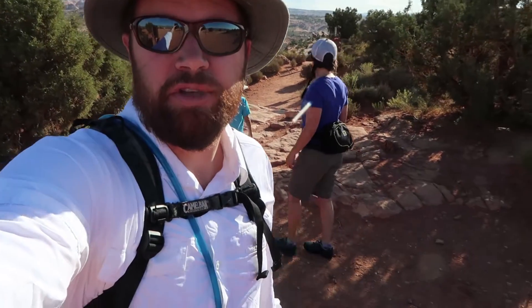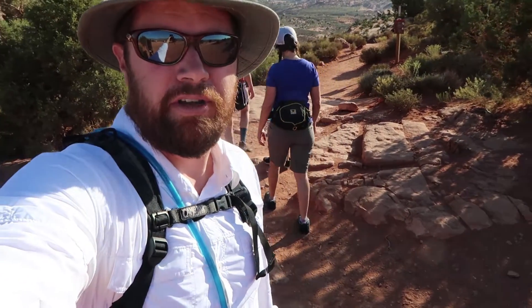We've made it to Peekaboo and Spooky Gulch's trailhead at Dry Fork. It looks like we're the first ones in the canyon this morning, which is awesome. Yesterday was a big day based on the register, so we're hoping to get in and get most of the way through before we get a bunch of people here.